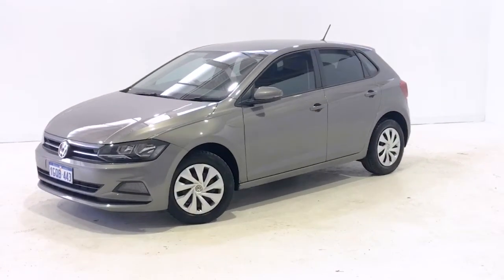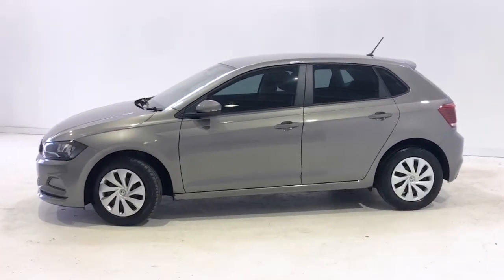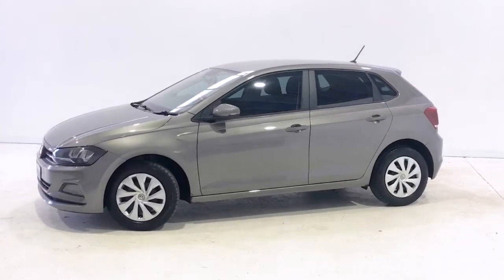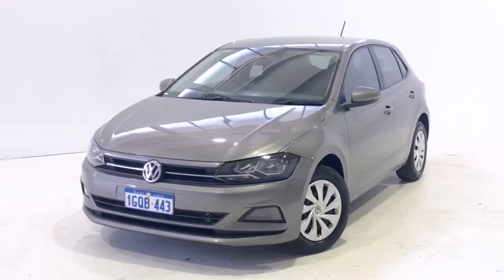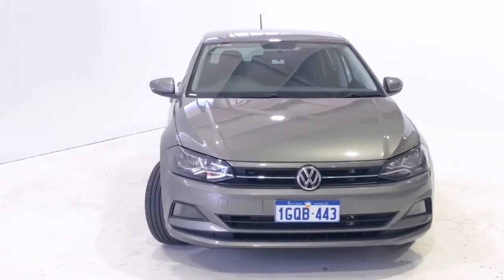Introducing the 2018 Volkswagen Polo Trendline Edition. The Polo is a front-wheel-drive, five-door hatchback with five seats, powered by a 1.0-litre turbocharged engine that produces 70 kilowatts of power at 5,000 RPM and 175 newton metres of torque at 2,000 RPM.